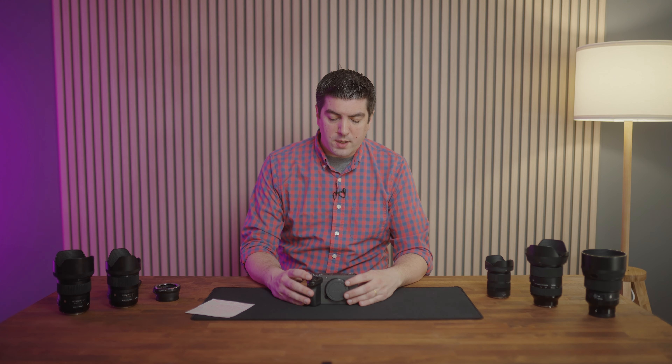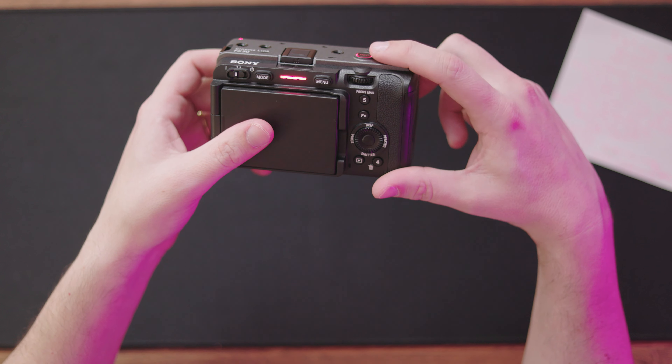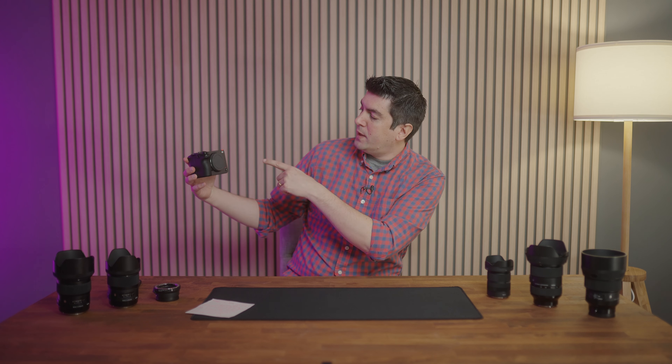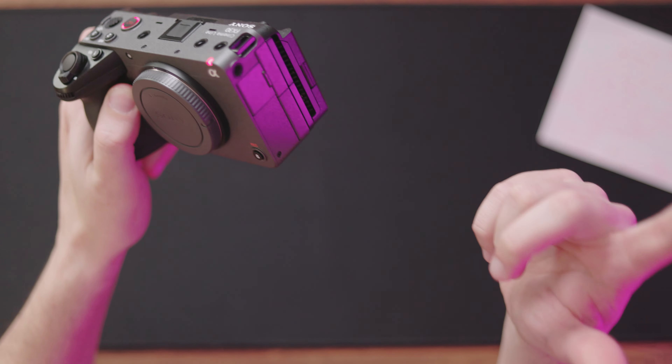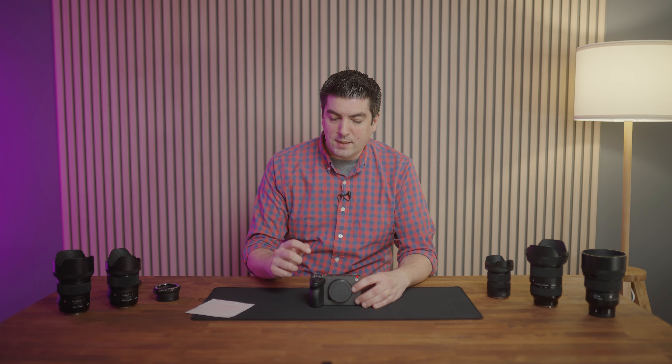Something I love about the design of these models is that when you press REC, a red light illuminates on the REC button — it looks super cool and is very useful. There's also a red light on the front of the camera, which during a multi-camera interview lets you confirm the camera is recording. And on the back there's also a quite prominent LED indicating recording status. This is a super positive point about the design shared by the FX3 and FX30.